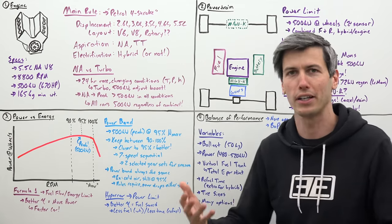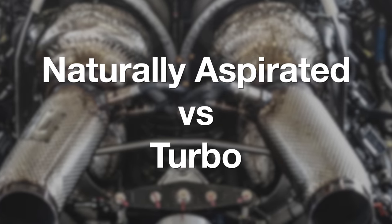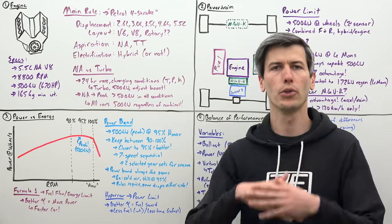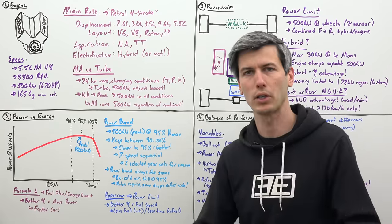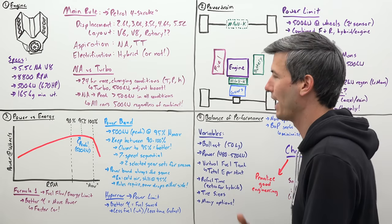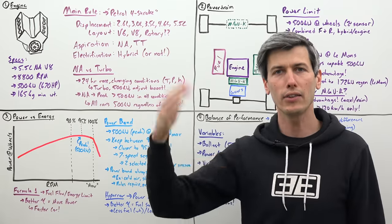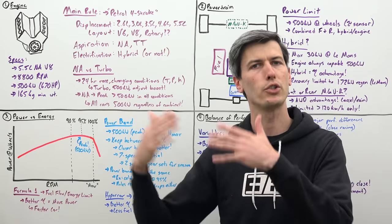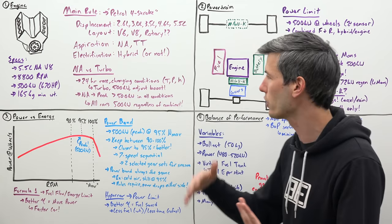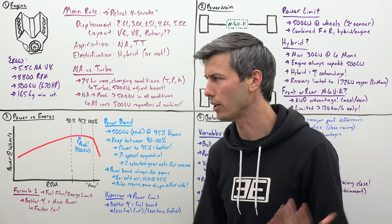Thinking about naturally aspirated versus turbocharged is a really interesting discussion. Because if you think about a 24-hour race, you're going to have all kinds of different conditions — sometimes it will be cooler, sometimes you'll have higher or lower pressure, differences in humidity. With a turbocharged engine, if you're limited to 500 kilowatts, you can very easily ensure you always make that by adjusting your boost. If it's hotter outside or you have lower pressure, well then you just increase your boost. With naturally aspirated engines you don't have that ability.